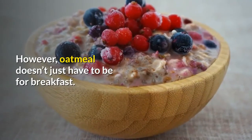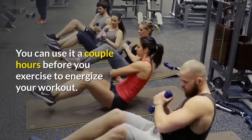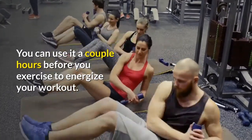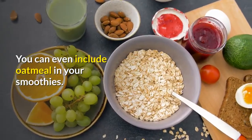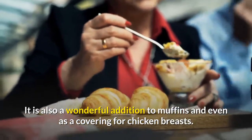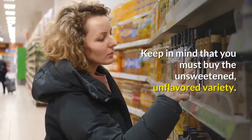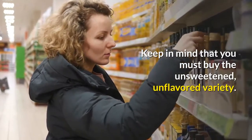However, oatmeal doesn't just have to be for breakfast. You can use it a couple hours before you exercise to energize your workout. You can even include oatmeal in your smoothies. It is also a wonderful addition to muffins and even as a covering for chicken breasts. Keep in mind that you must buy the unsweetened, unflavored variety.